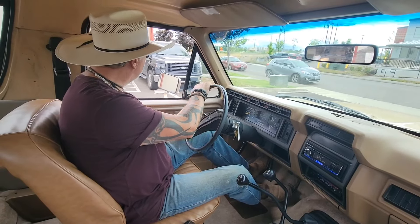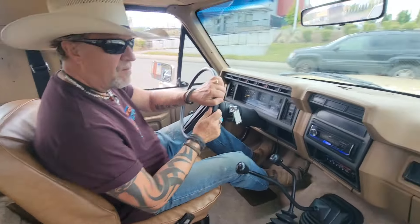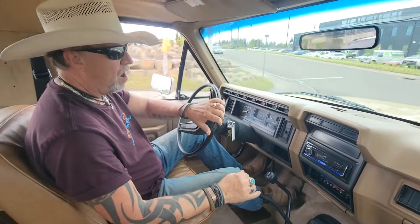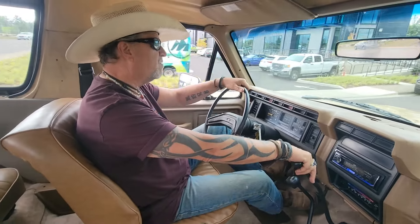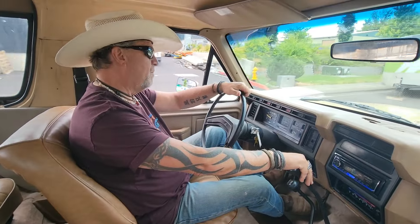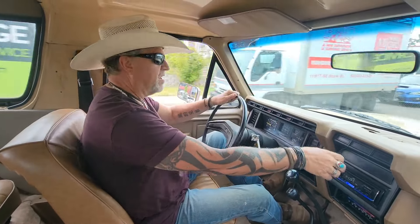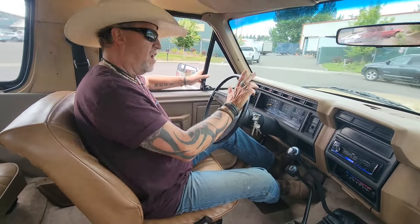Like all these four-speeds, they're still granny lows in '86, so you're going to want to start off in second gear. You can start off in first, but there's no reason to. Second, third, and fourth is your driving gear. This truck is literally — this truck feels like a new truck on the inside. Wouldn't you say, Josh?